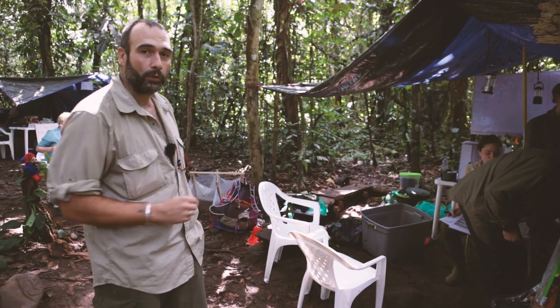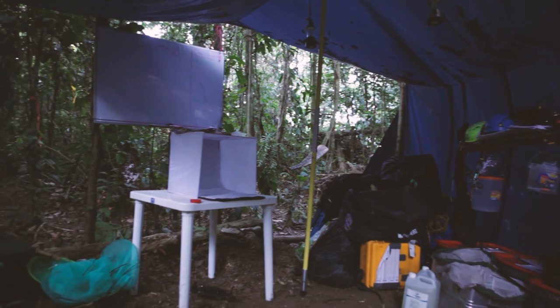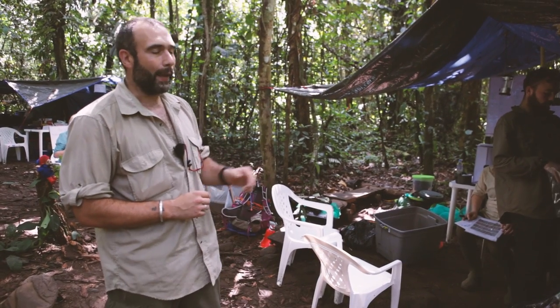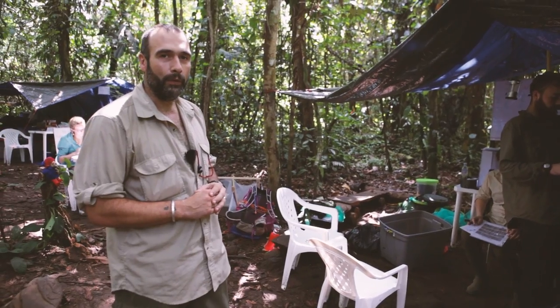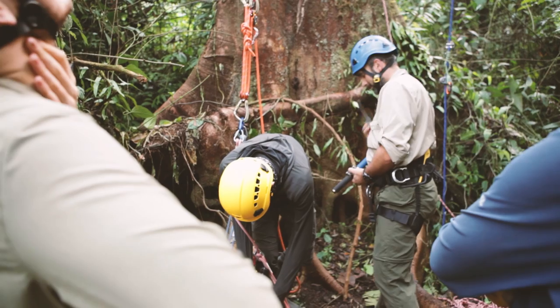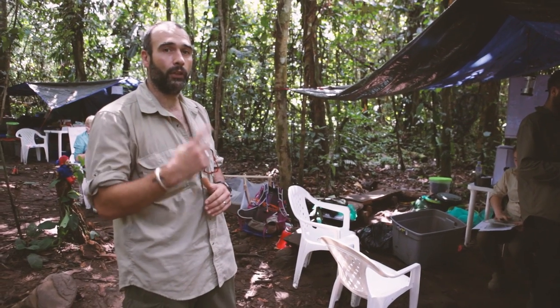There's also a white box in here where we can put small animals and insects to take really good high-definition photographs of them. Over the back is a massive pile of climbing equipment, because one of the big projects here is to climb into the canopy to see where all the wildlife and plant life live at the top of the rainforest.